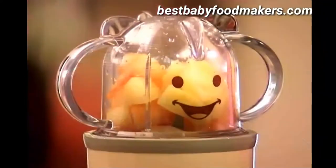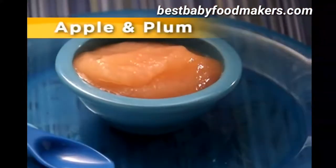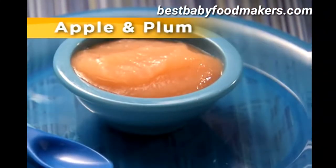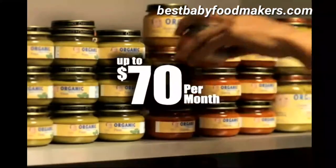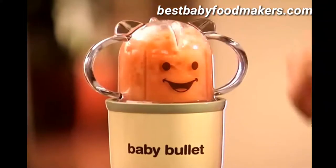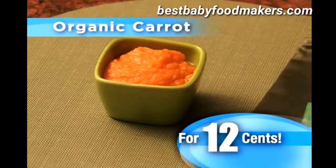The Baby Bullet makes fresh, organic, nutrient-rich baby food in an instant, like this apple and plum puree full of vitamins and antioxidants made in just seven seconds. You'd pay up to $70 a month for organic baby food from the store. But now you can have nutrient-rich, organic carrot baby food for about 12 cents.